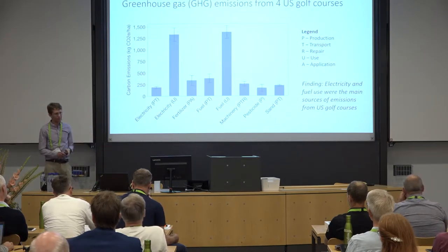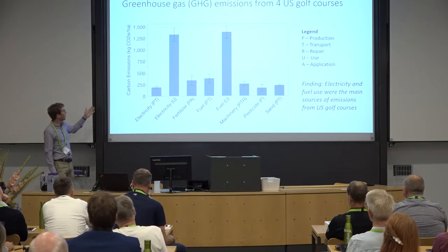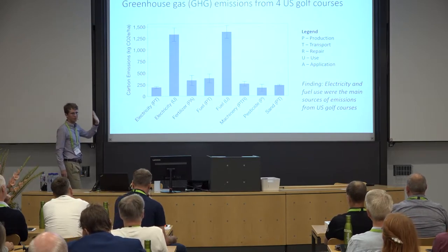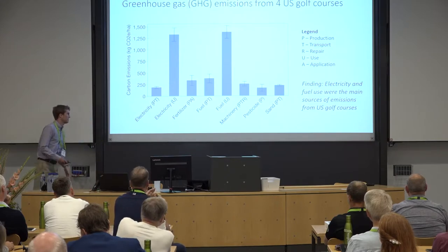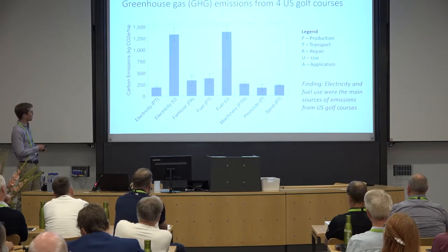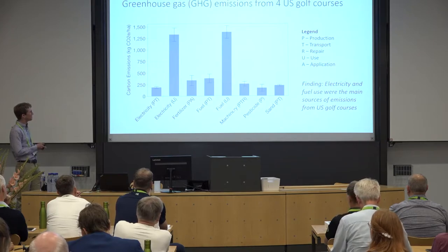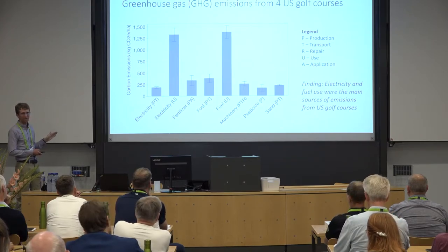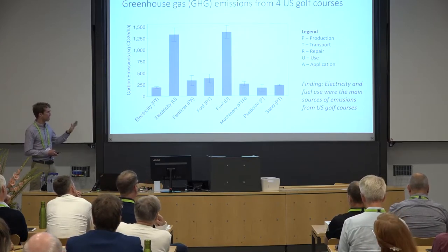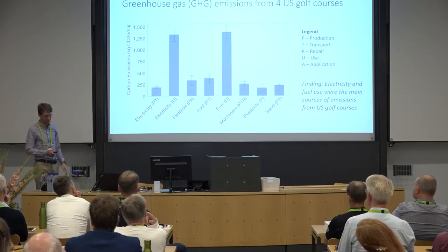We ran the full model — not just fuel use, but all eight categories — on four US golf courses. Carbon emissions are on the y-axis and the eight model categories are on the x-axis. What you see is that electricity use and fuel use account for the majority of emissions on US golf courses — about 63% of emissions come from those two sources. So if we want to reduce emissions, that's where we need to target our efforts.